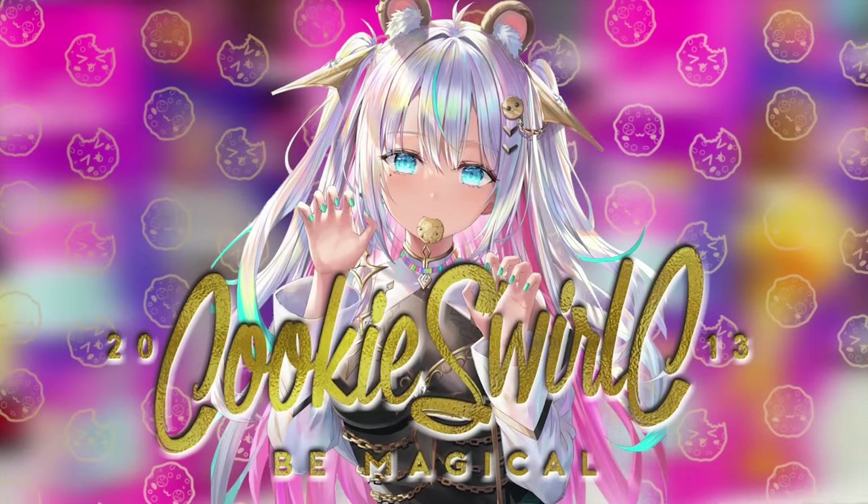Hey, cooking fans! Welcome back to another video with me, Cookie Swirl. Are you guys ready for more new?